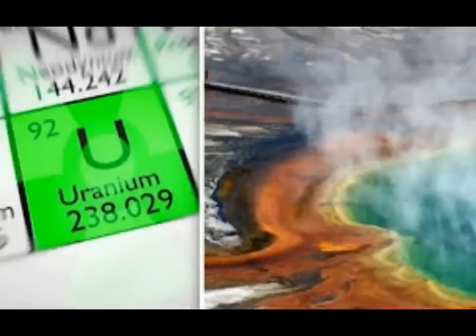This information is from USGS, the latest Caldera Chronicles, July 1st edition.